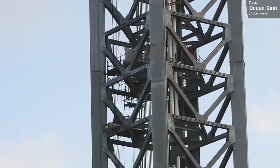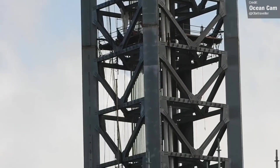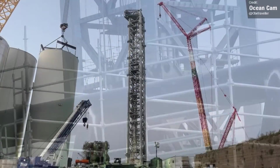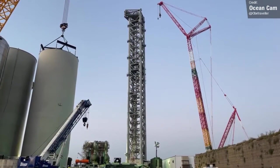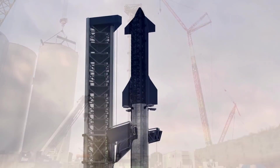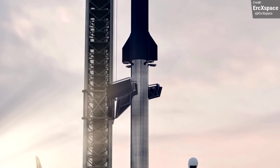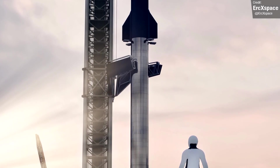Once all these fiddly bits are complete, I imagine it'll take SpaceX relatively no time at all to get the external cladding in place, and we'll start seeing the tower look a little bit closer in appearance to the amazing renders created by awesome community members like Eric. Make sure you check him out on Twitter, as well as all the other amazing artists that feature in Space This Week.